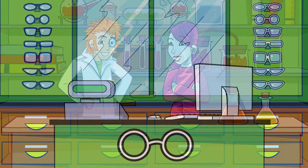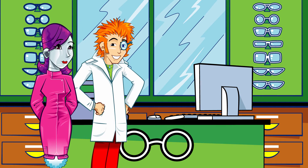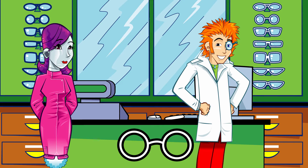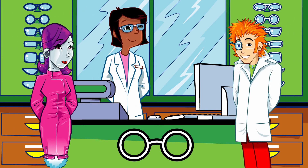Arriving at the optician's, they're amazed by the hundreds of glasses on display — metal frames, plastic frames, and even carbon fibre frames. The Nurse is excited about the carbon fibre ones matching a bike, while the Professor marvels at all the colours, including some stripey ones.